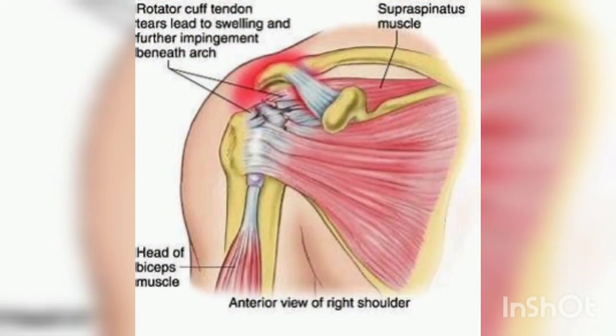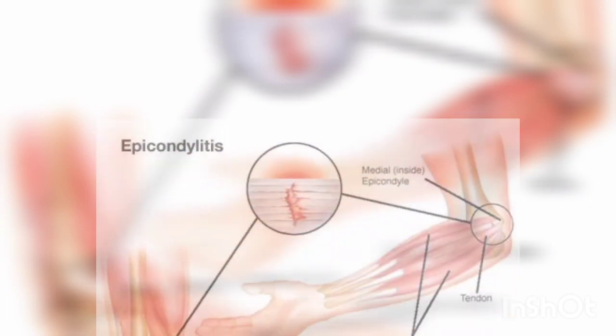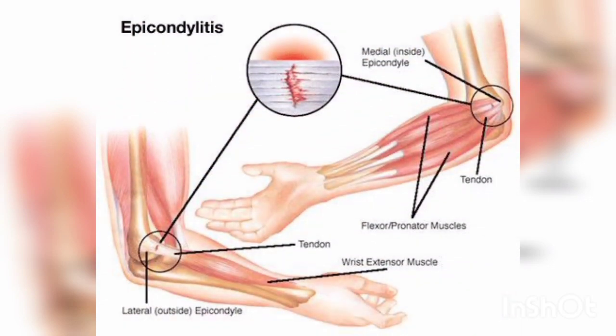This damage comes in the form of tiny micro tears, which trigger inflammatory responses. This inflammatory process is needed to heal the muscle damage.